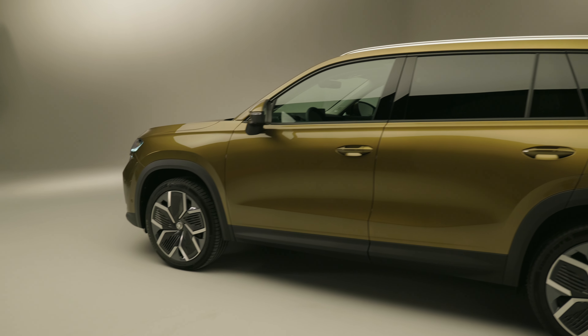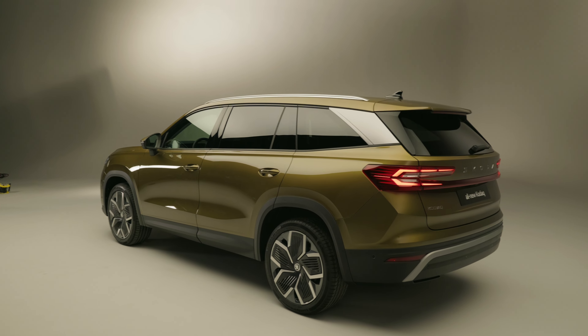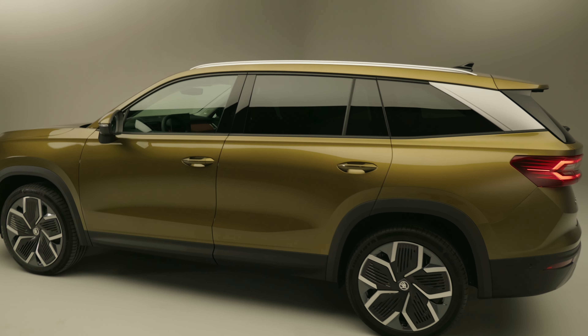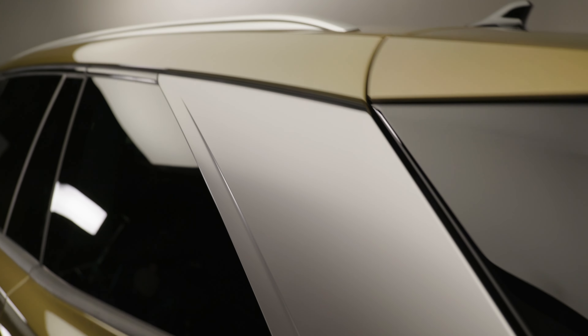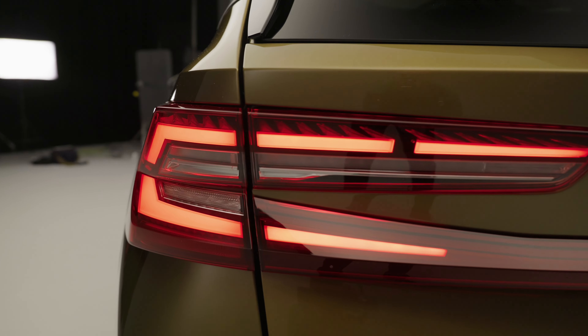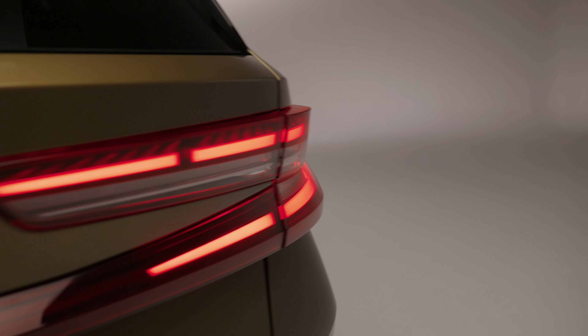Next up, we have to talk about length. The Kodiaq's always been Skoda's flagship SUV, but it's got six centimetres longer, which gives you a bit more rear seat space and just makes it look a little bit more serious. Around the back, we've got these two-toned C pillars and these rather sharp and tasty rear lights with a light bar that runs across the width of the car.